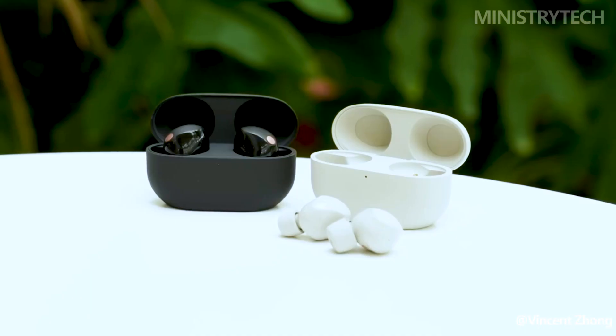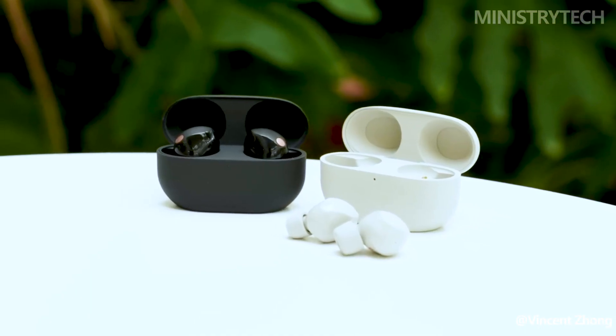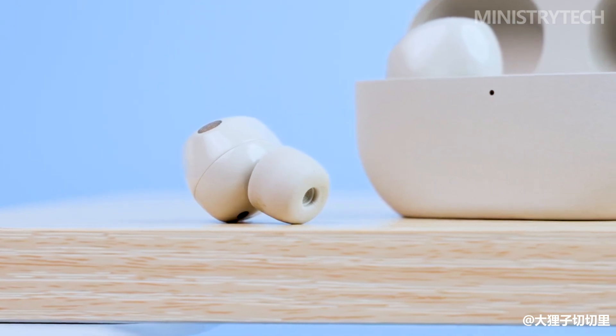What do you think about these two earbuds? Is it worth changing to a new generation? Write your thoughts in the comments, have a nice day and God bless you.